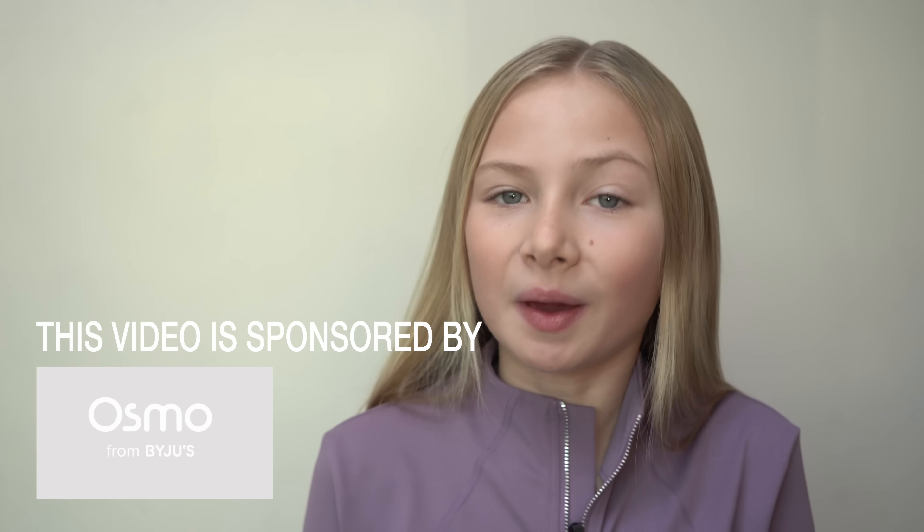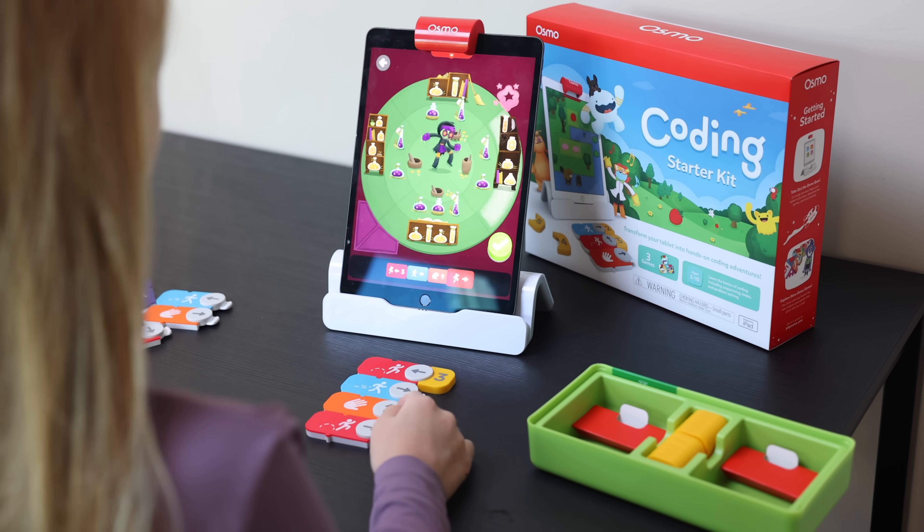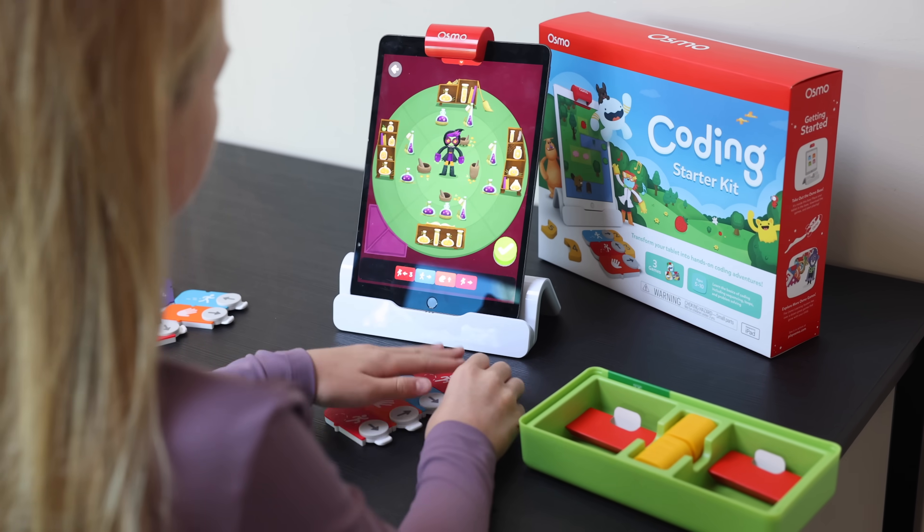Hey guys, welcome back to the channel! This video is sponsored by Osmo. Osmo is a unique gaming accessory that turns your tablet into a learning device with super fun, unique games.